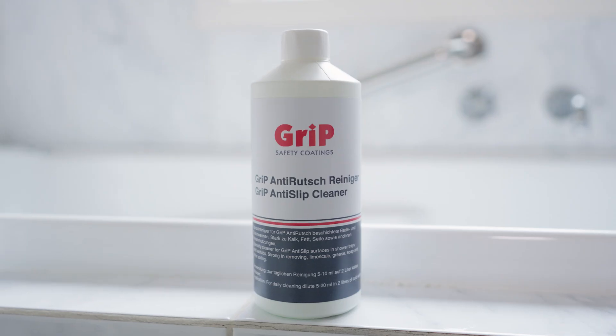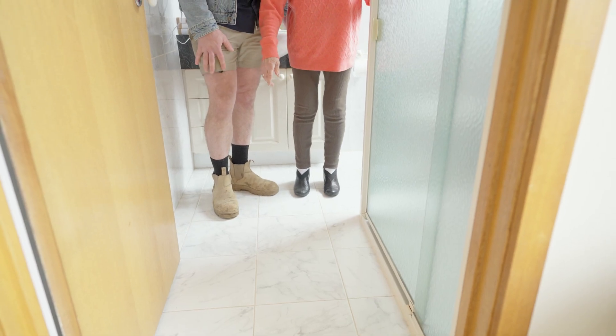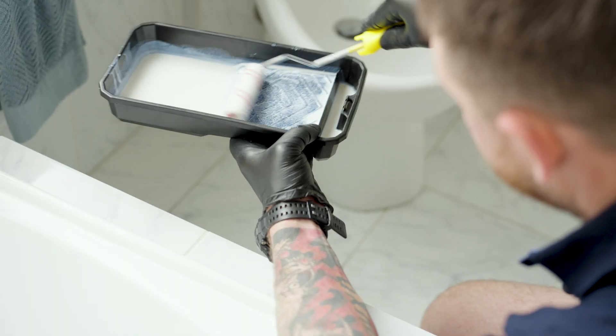The easy to apply coating can be used to upgrade the slip resistance of tiles, natural stone, marble, porcelain, concrete, acrylic showers and tubs and glass. Swiss Grip makes your home future proof and provides peace of mind by eliminating the risks of slips and falls.